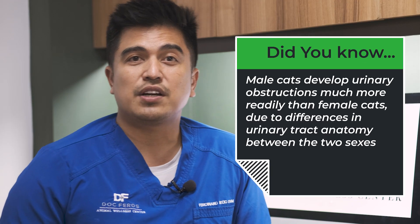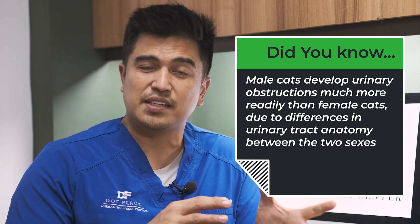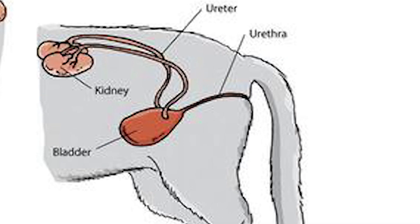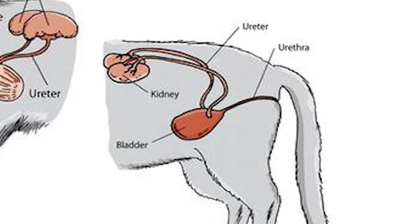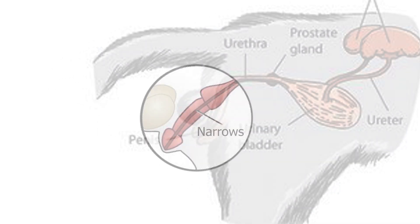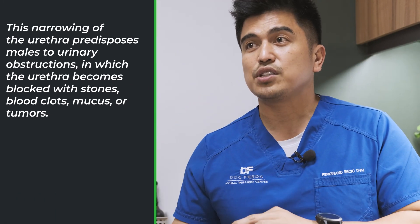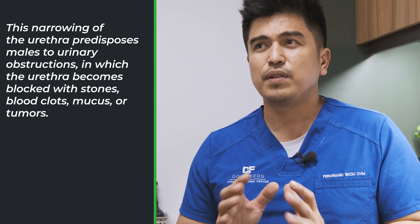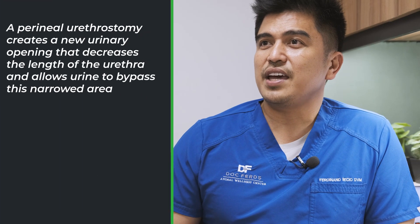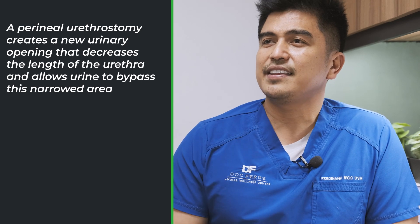Male cats develop urinary obstruction more readily than female cats due to differences in urinary tract anatomy between the two sexes. While the female urethra is relatively short and maintains a consistent diameter from the bladder to its external opening, the male urethra is slightly longer and, more importantly, narrows as it enters the penis. This narrowing predisposes males to urinary obstructions, in which the urethra becomes blocked with stones, blood clots, mucus, or tumors. A perineal urethrostomy creates a new urinary opening that decreases the length of the urethra and allows urine to bypass this narrowed area.